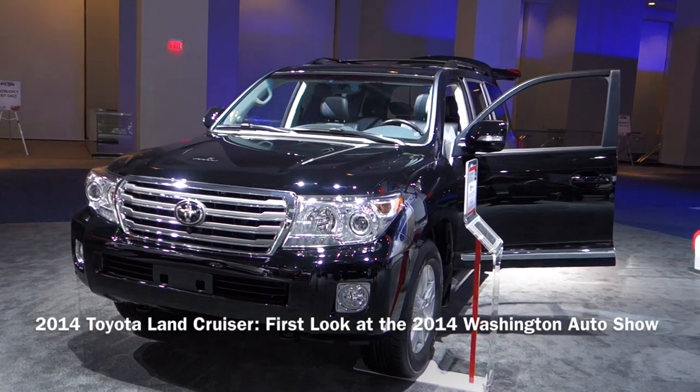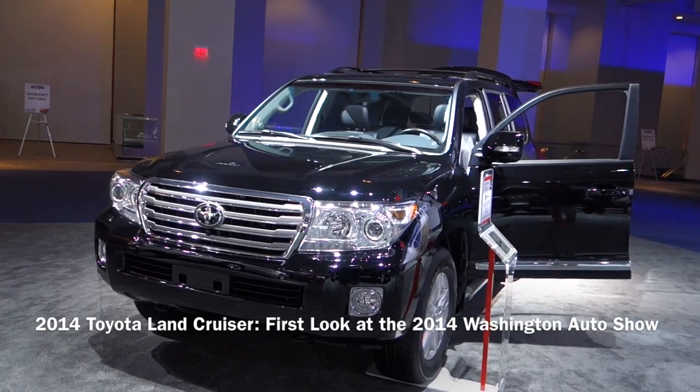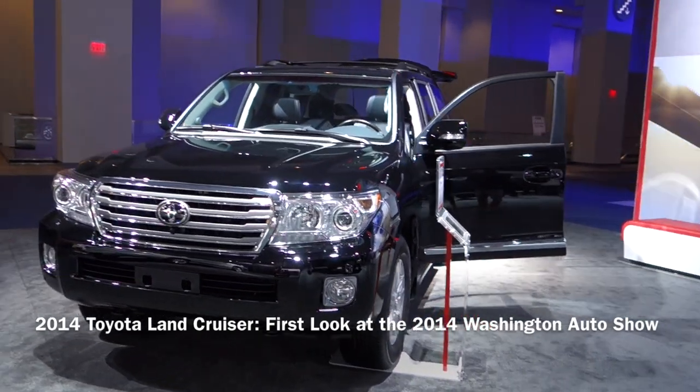Hey there everyone, this is Matt for Creative Reviews and here we are at the Washington Auto Show, and here is the 2014 Toyota Land Cruiser.